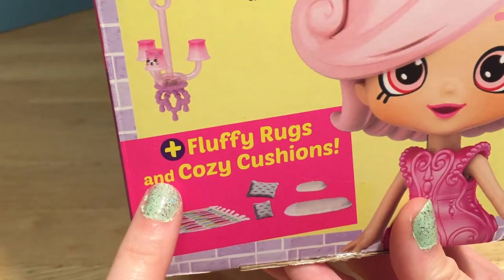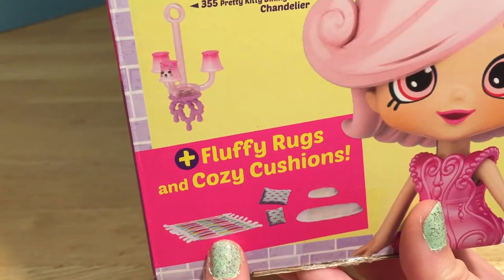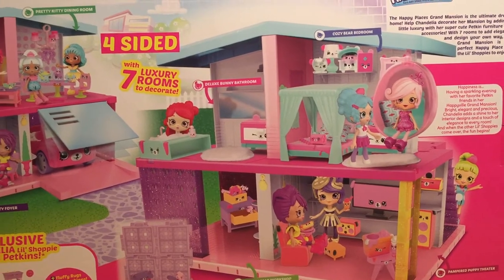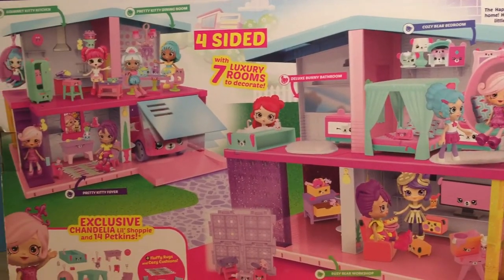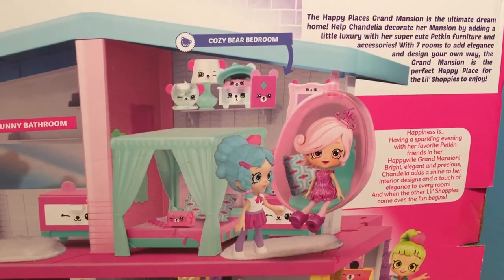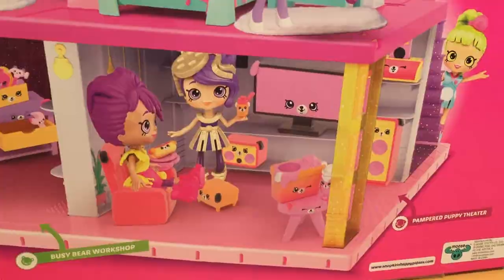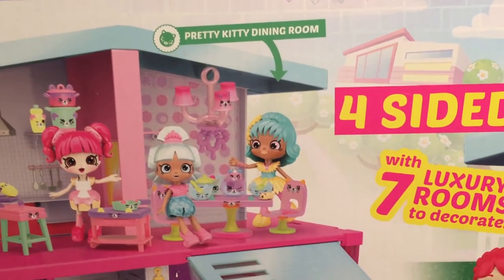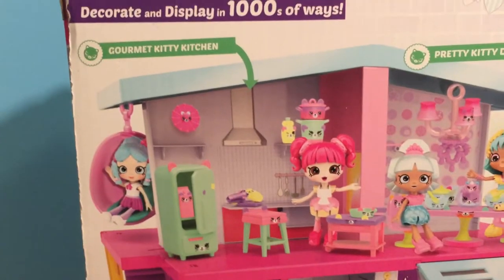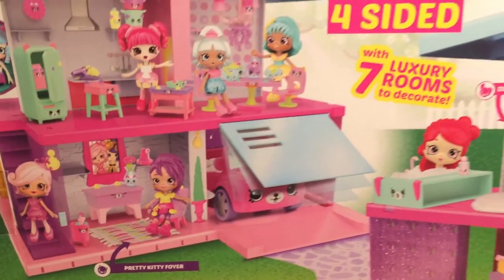This even comes with some fluffy rugs and cozy cushions to make the mansion even cozier. And there are seven rooms that you can decorate and design your own way: the deluxe bunny bathroom, the cozy bear bedroom, the pampered puppy theater, the busy bear workshop, the pretty kitty dining room, a gourmet kitty kitchen, and the pretty kitty foyer. So fancy!